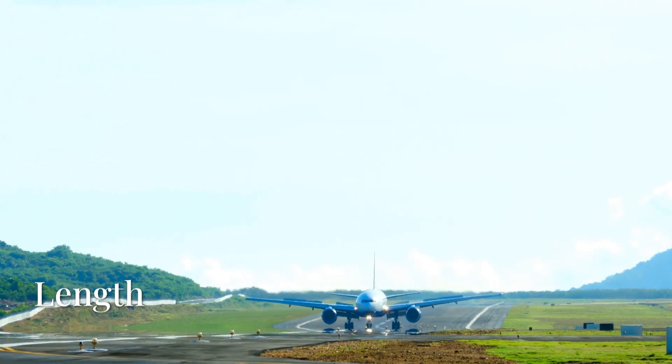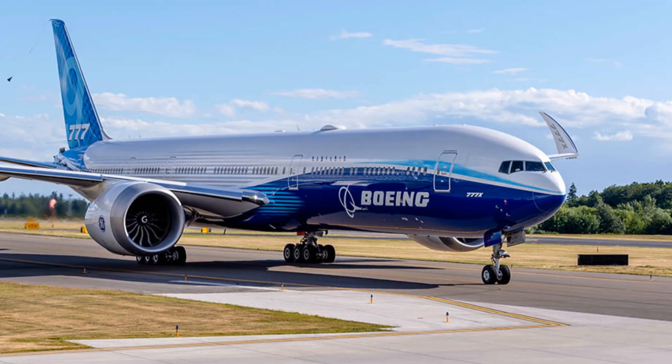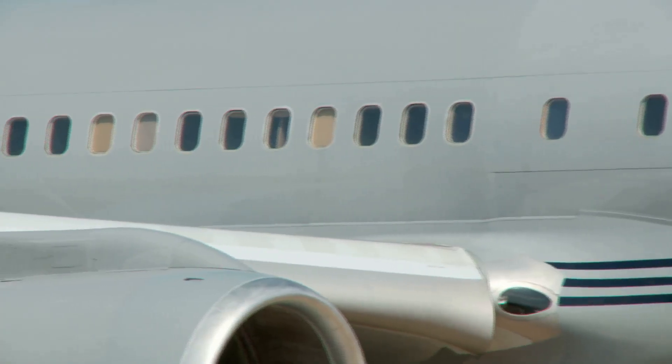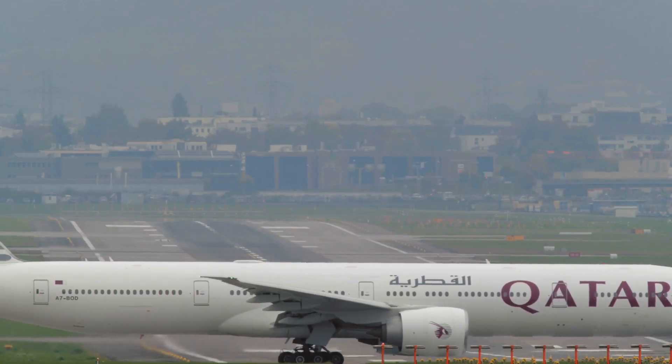This airplane has a length of 232 feet, 6 inches — 70.86 meters — for the 777-8, and 251 feet, 9 inches — 76.72 meters — for the 777-9.